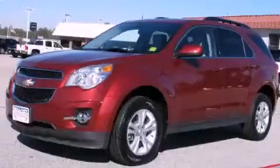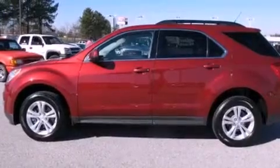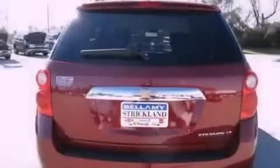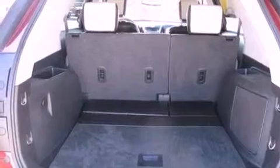This is a 2011 Chevrolet Equinox, a great blend of utility, comfort, and style. It has a four-cylinder engine and a six-speed automatic transmission. Its top features and packages include the appearance package and a navigation system.